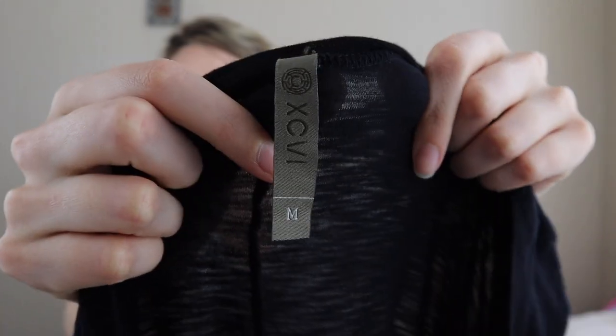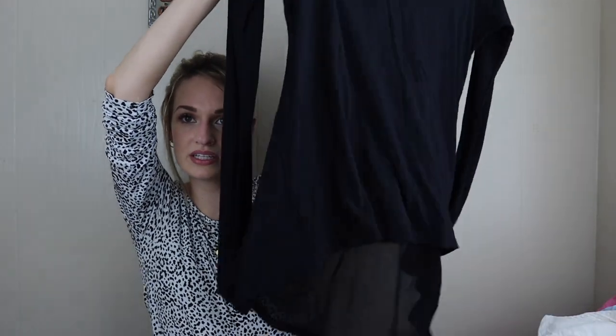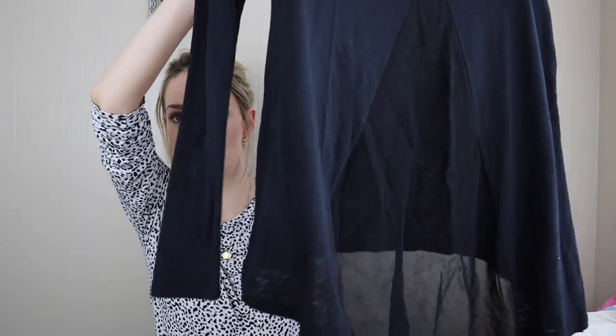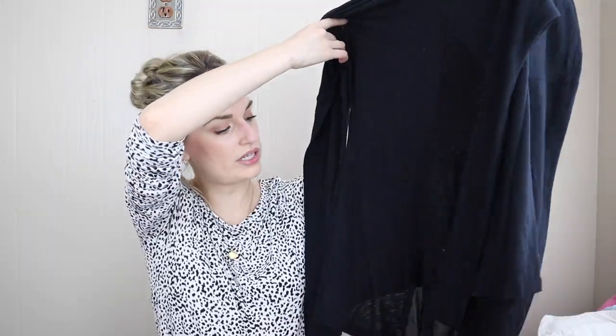We have XCVI — I do like selling this brand; some people search it out. It has a lagenlook type vibe, like updated basics. This is a long-line tunic top in slub cotton with a sheer panel insert. Really pretty.